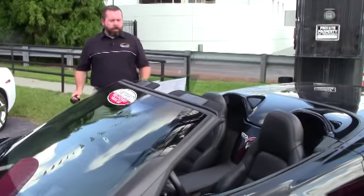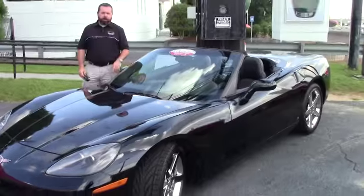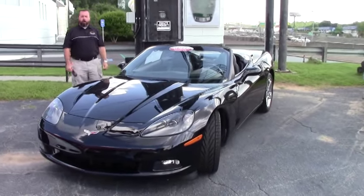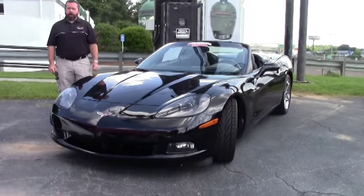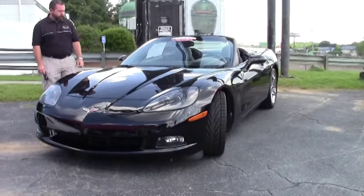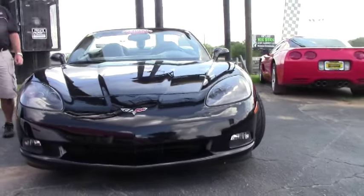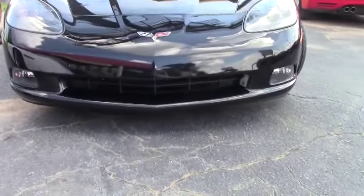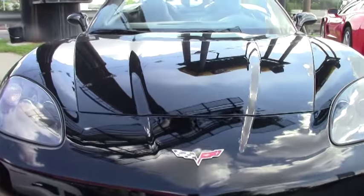Hi guys and girls. I've got a 2008 Corvette convertible here for you. It's an LS3 of course, 3LT package. This car is a Z51 car as well and it has the chrome wheels on it. Beautiful condition, paint on this car is awesome. 28,000 miles on the car. It's got a real deep set of Goodyear Eagle F1s on it.